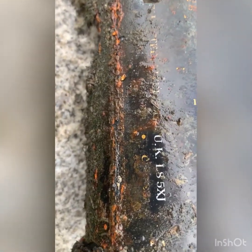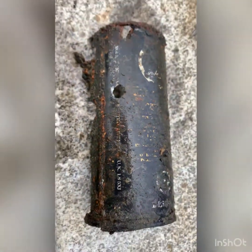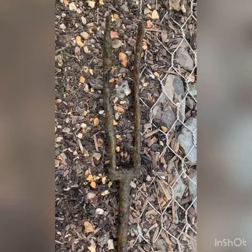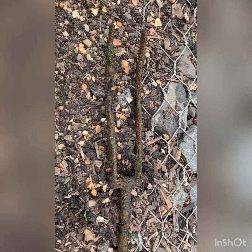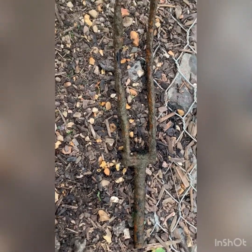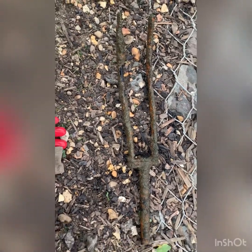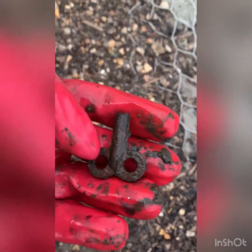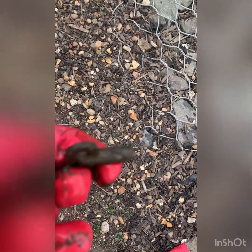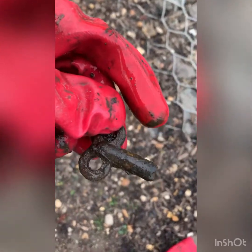Not sure where the can's from, but I know it's from Liverpool. Anyone know what that is? Drop a comment below. Just pulled out some old bike forks. Just found this little key — probably from an old wind-up clock or a little toy.